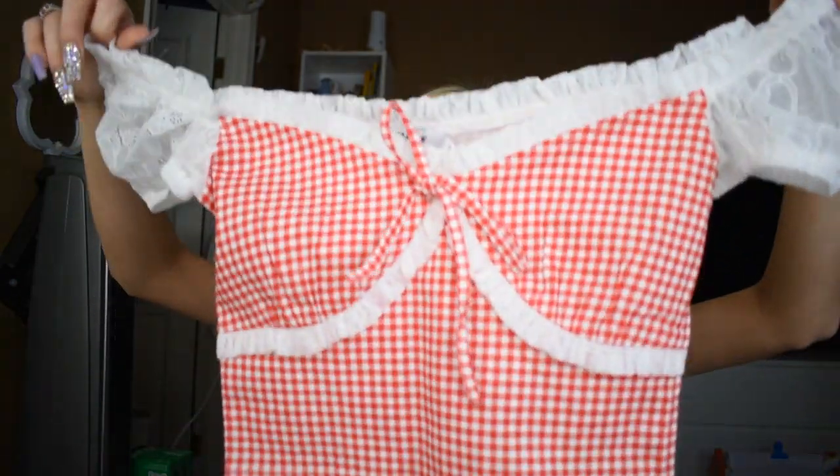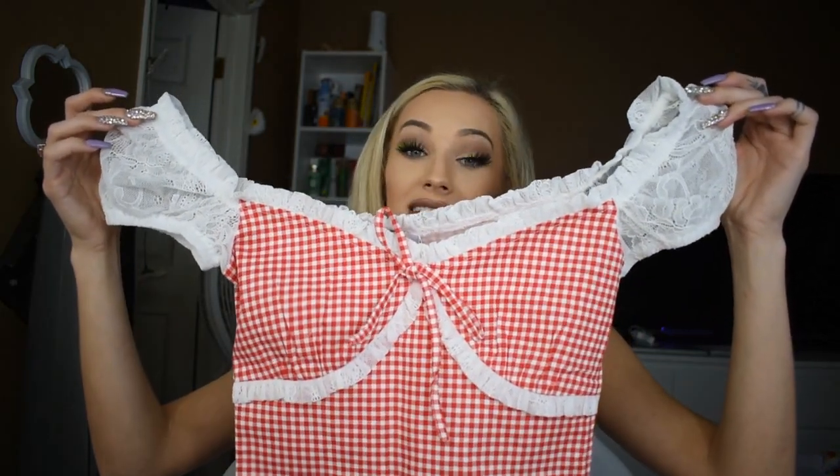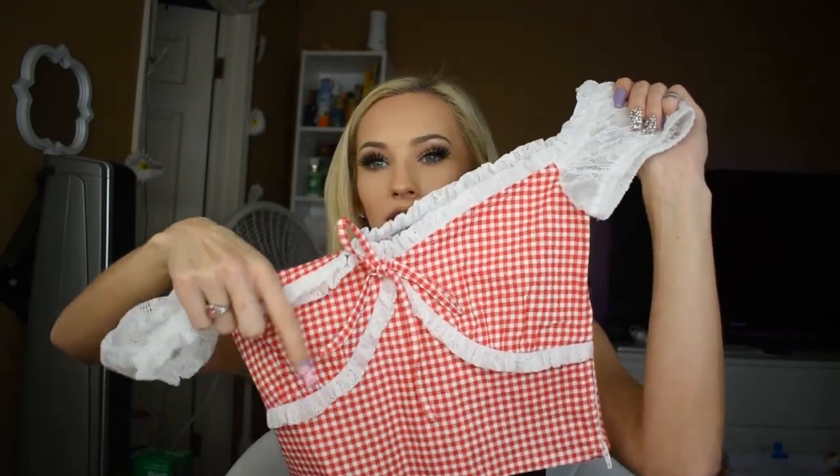Next I'm going to open up my Tiger Mist package. This is my first time ordering anything from Tiger Mist. The website is just a little too expensive so I never order from there, but on Black Friday they had deals so that's why I ordered. I got this super cute little red gingham top — I don't know how to say that word but it has cute little lace puffy sleeves, lace trimming around the top and neckline, and a little tie. It's so cute.